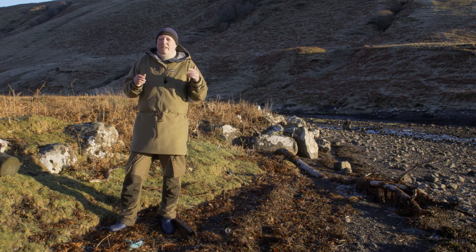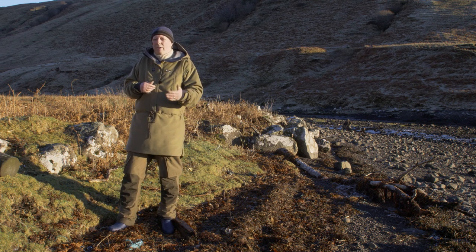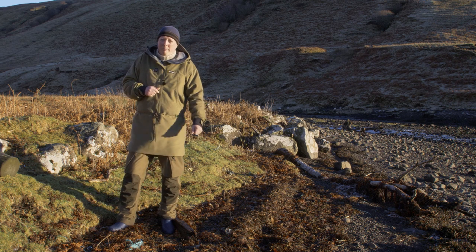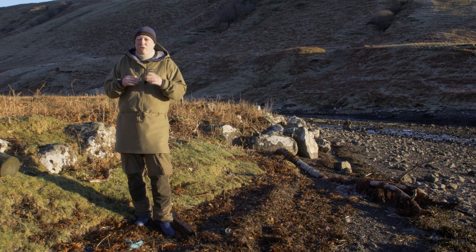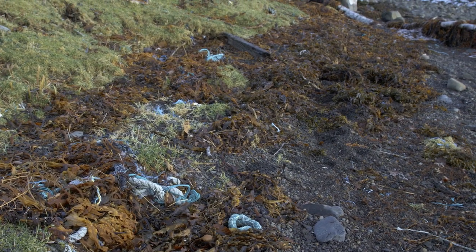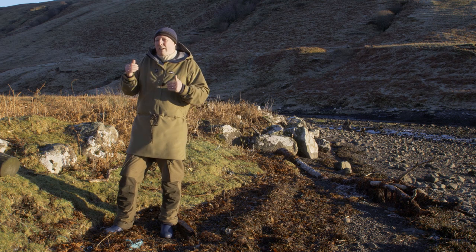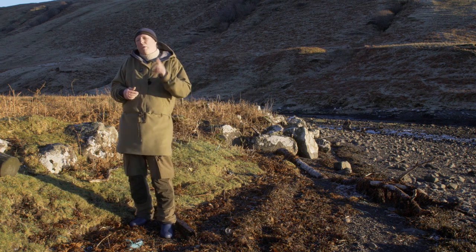The next consideration is the background. I generally want an uncluttered background if possible, and the easiest way to achieve this is to have the background as far away as possible. I also want to avoid distractions in the images, such as litter on the shore or vegetation between the subject and the lens. Just a blade of grass can spoil a shot. Some of these things, like litter and vegetation, need to be sorted out before I site the hide, for reasons I will go into later.